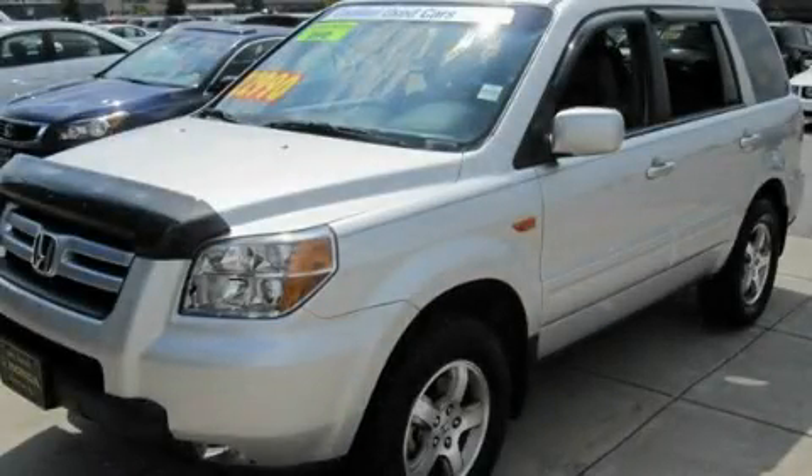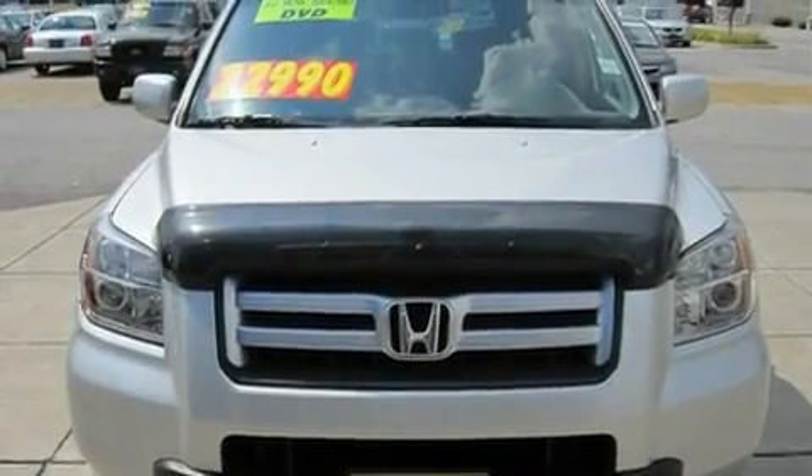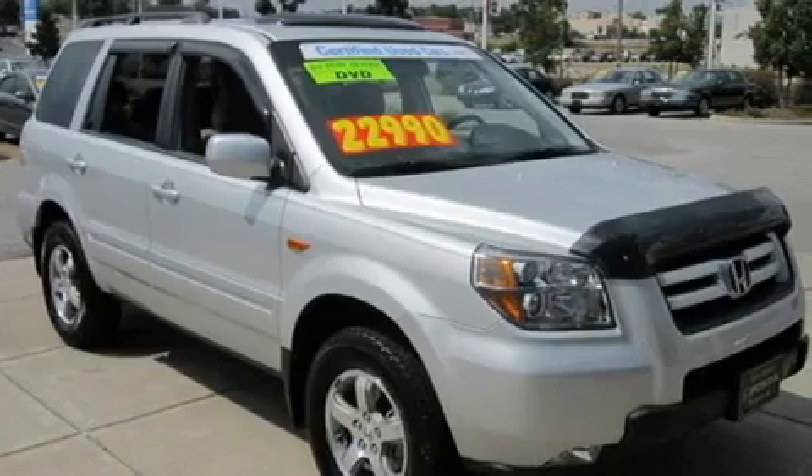This is a 2008 Honda Pilot, a great blend of utility, comfort, and style. It has a 3.5-liter six-cylinder engine and a five-speed automatic transmission.